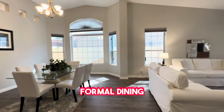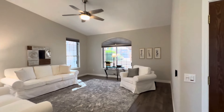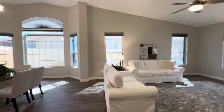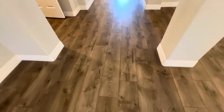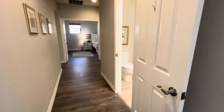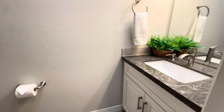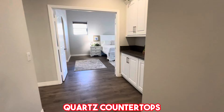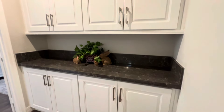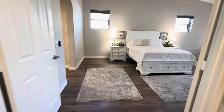As you walk in the door, you've got your formal dining and living room. We've got brand new fans and blinds in all of the rooms, interior paint, and this flooring was all redone — really beautiful flooring. Off to the right we have a powder bath with quartz countertops in all of the bathrooms and throughout the house, brand new cabinets. This was completely remodeled top to bottom.